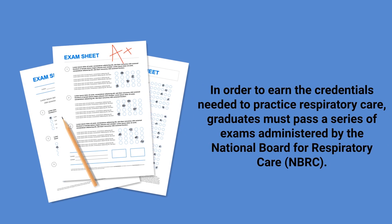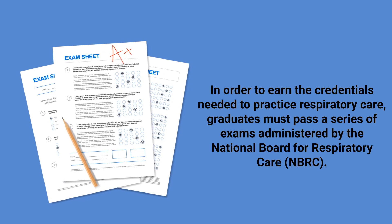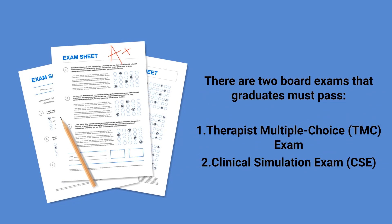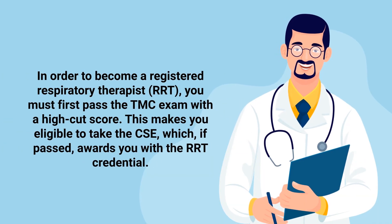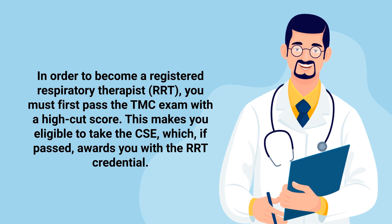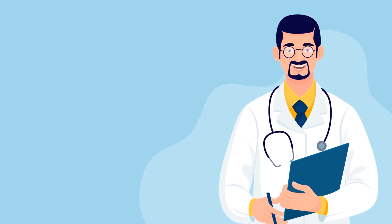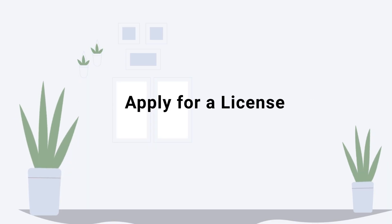In order to earn the credentials needed to practice respiratory care, graduates must pass a series of exams administered by the National Board of Respiratory Care. There are two board exams that graduates must pass: the TMC exam and the Clinical Sims. To become a registered respiratory therapist, you must first pass the TMC exam with a high cut score, which makes you eligible to take the Clinical Sims. Passing the Clinical Sims awards you with the RRT credential. Both exams are computer-based and offered year-round at testing centers across the country.